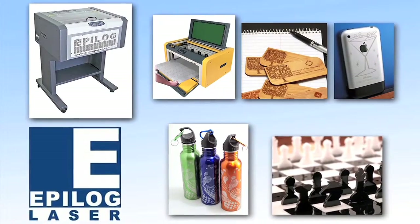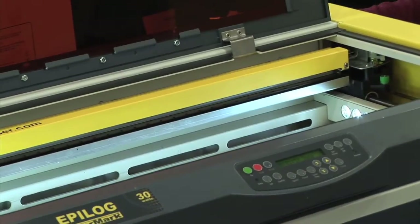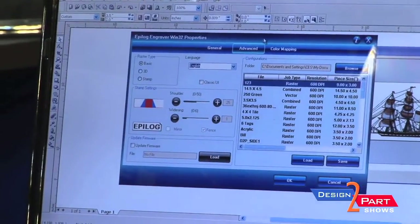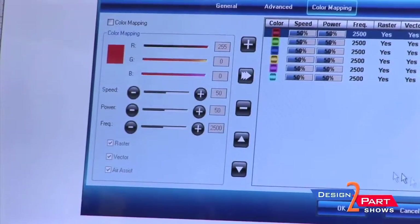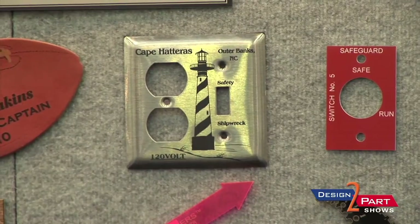Hi, my name is Steve Courtesy. I'm the distributor for Epilog here in Southern California. These systems can do both engraving and cutting — people doing architectural model making, even a lot of colleges are now using these. The unique thing about these systems is we give you a Windows print driver, so it allows you to print from any Windows software package. You can use graphics programs like Adobe Illustrator or CorelDRAW, or CAD programs such as AutoCAD, Mastercam, or SolidWorks.